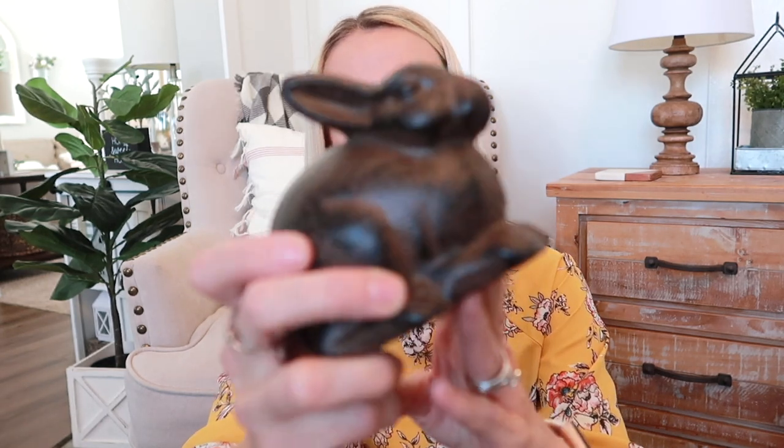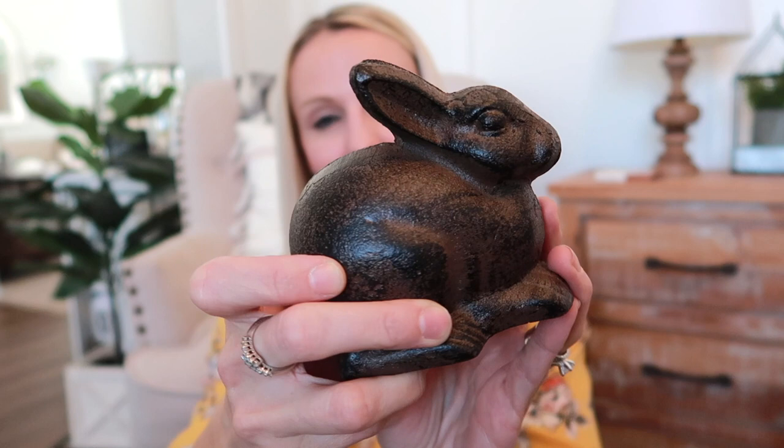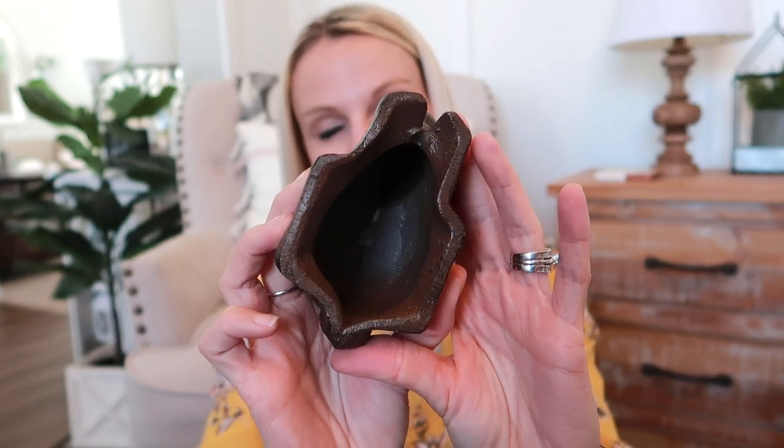To coordinate with the birdcage I picked up another one of those big heavy bunnies from Hobby Lobby. I used one of these in my tiered tray last year and they had them again this year. He has a brown and black look to him — very farmhouse. Normally $9.99 but on sale in the spring section. I think he's going to go perfectly with my little birdcage.